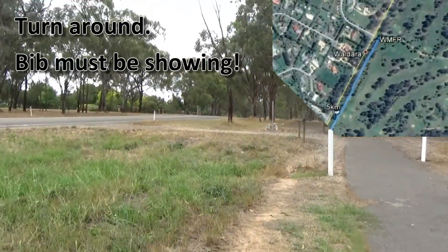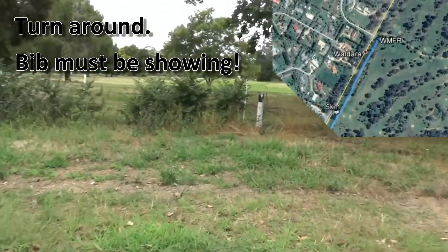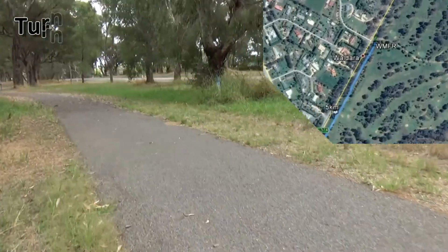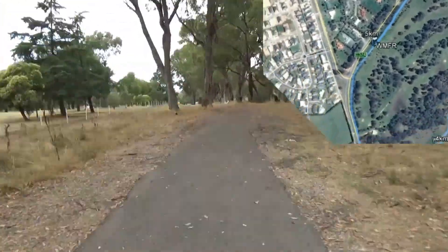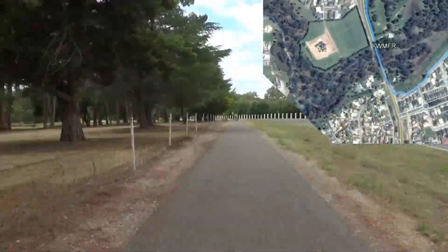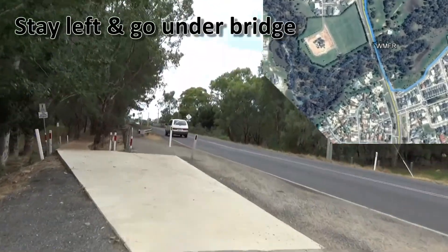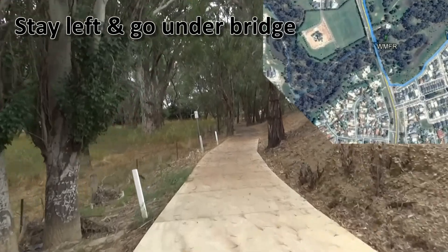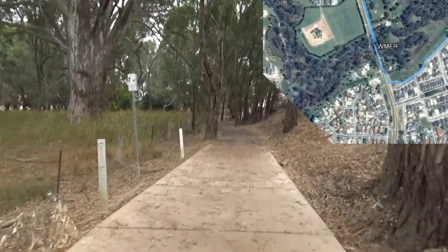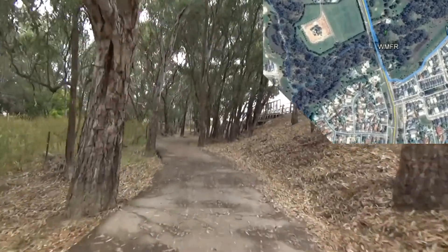There is a turnaround point where entrants must make sure their bib is showing, as a marshal will be recording all bib numbers to ensure the course has been accurately completed. Entrants then head all the way back to the Edward Street bridge, but this time turn left, heading down and under the bridge into the section of course along the One Mile Creek.